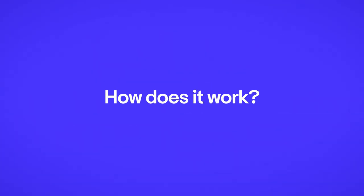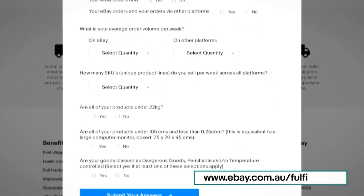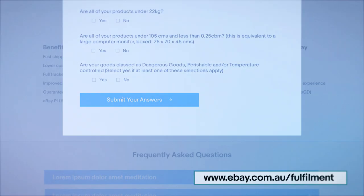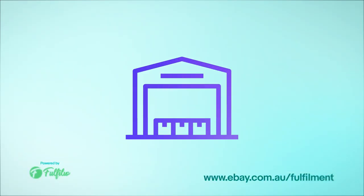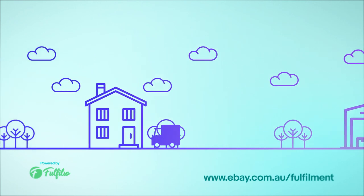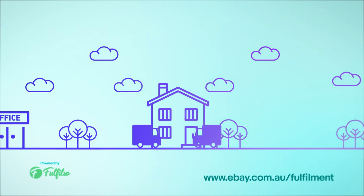How does it work? Register your interest through our eBay Fulfillment Partner page, and we'll be in touch to set you up with a solution that best suits your business. Once your inventory is in the warehouses, your eBay orders will automatically be picked, packed and delivered to your customers. We can also fulfill orders from your other sales channels.